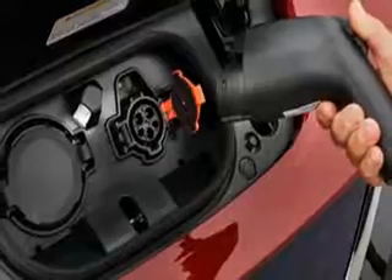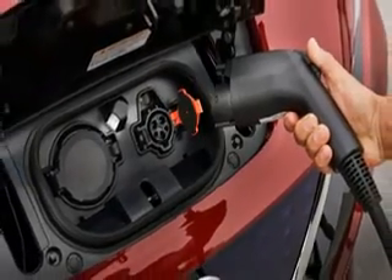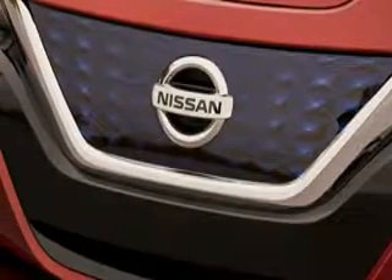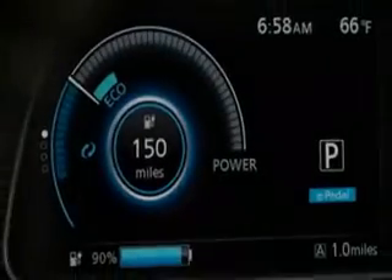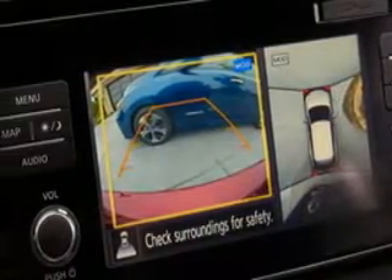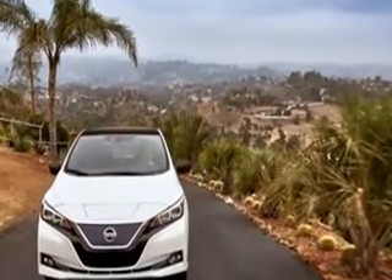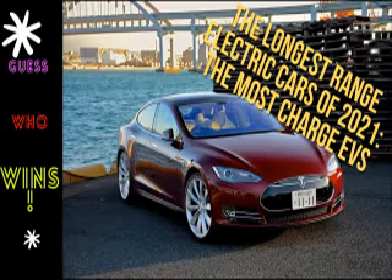Nissan states the 0 to 62 mph sprint takes 7.1 seconds, and there are several driving modes to pick from, such as Eco, which dials everything back to allow you to eke out the longest possible range from the battery. You can even easily drive the Leaf using one pedal, thanks to its e-pedal setup and strong regenerative braking. Other electric cars do similar but, in any case, this intuitive system works well.